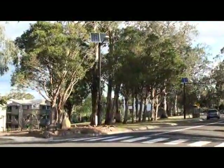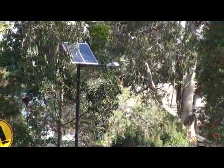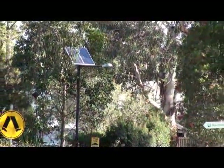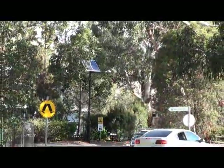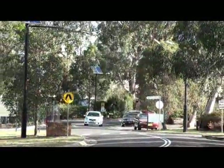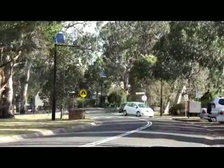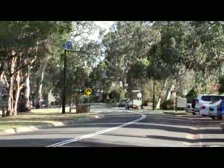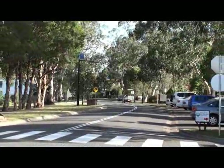The eShine Solar Street Lighting Systems are designed for all major arterial roadways and pedestrian access areas. They are also available in mains powered configuration. We design our systems to meet worldwide standards and lighting requirements. They have IES and CIE files so lighting designers can economically maximise pole spacings.